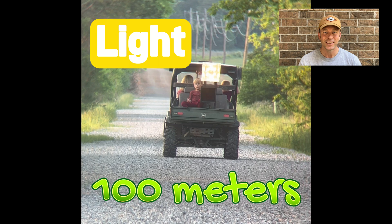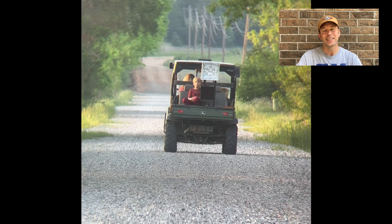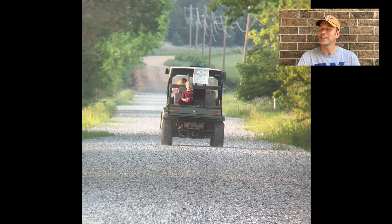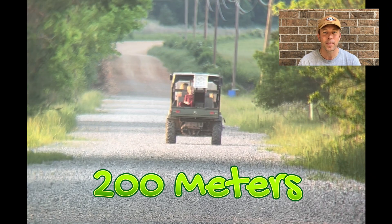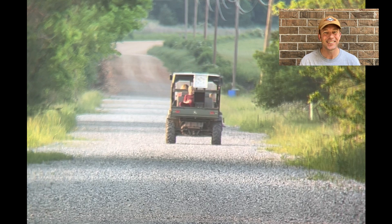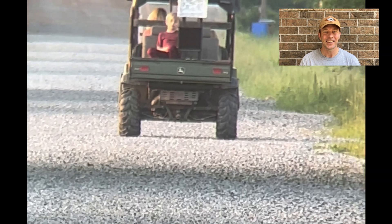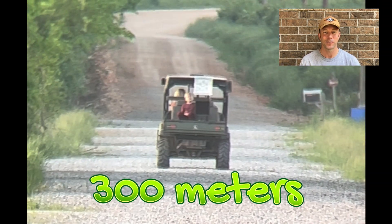At 100 meters — that was tough, too close to call. Let's try 200 meters. I think I saw a winner, but I'm going to wait until 300 meters for my final call.